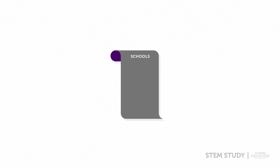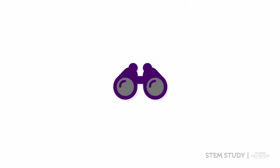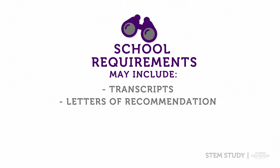During your junior year, compile a list of schools that you are strongly interested in applying to. Research specific requirements for each school and compile those documents. Some of these include transcripts, letters of recommendation, and essays.